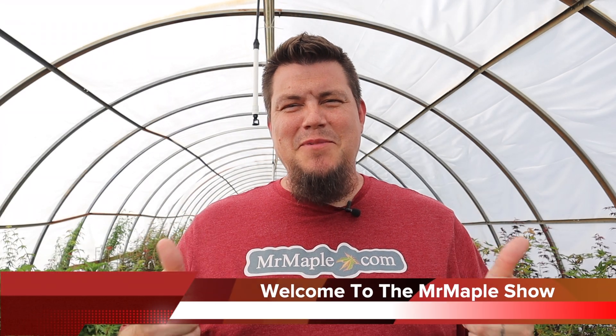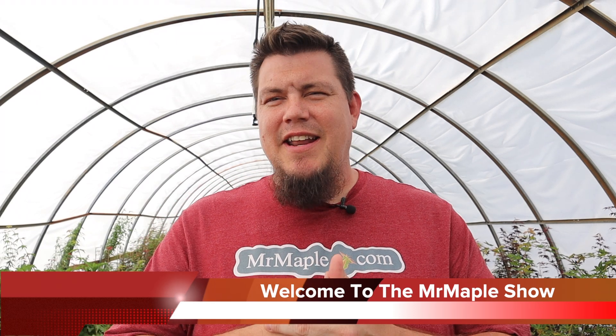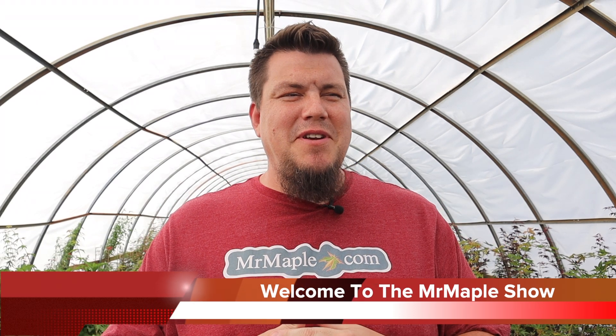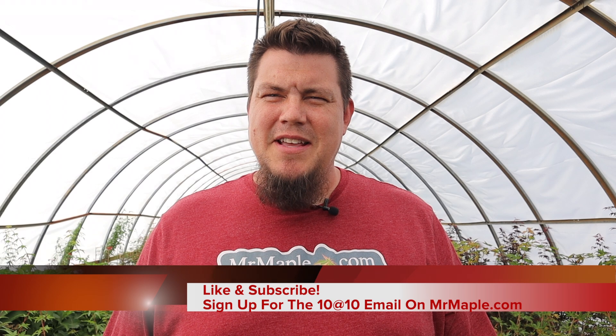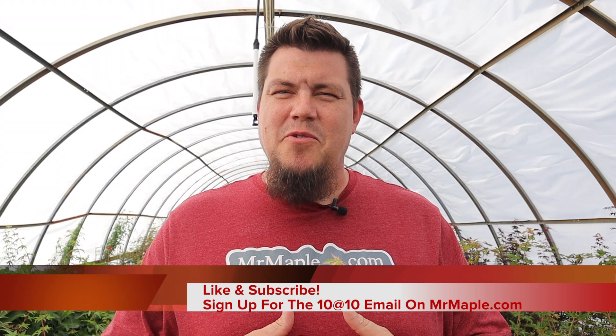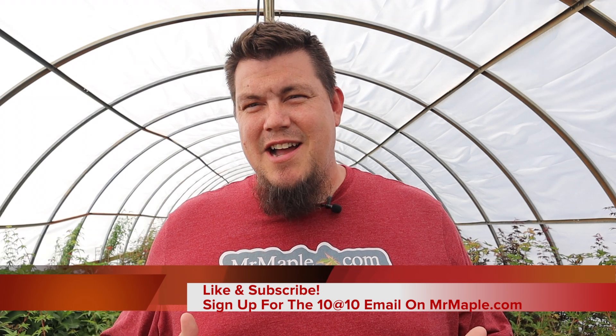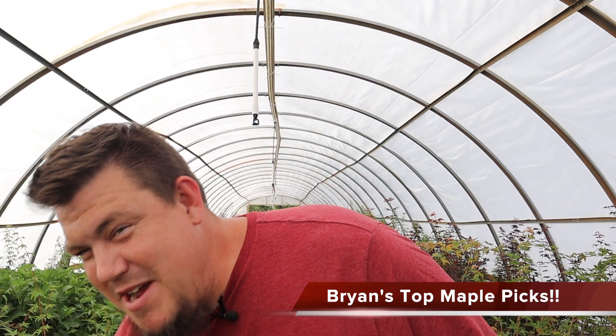Hey maple friends, welcome to the Mr. Maple Show. Today I was trying to think I got to get out here and do some videos with you guys and try to highlight some things here out in the greenhouses. We got so many plants right now — every week we're trying to list new things on our website and it's just an exciting time here at Mr. Maple. One of my favorite maples that I always gravitate towards, that I think more and more people need to know about, is an amazing tree.